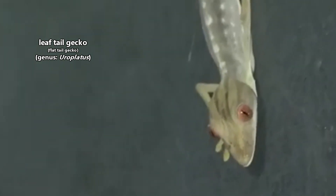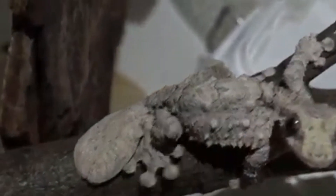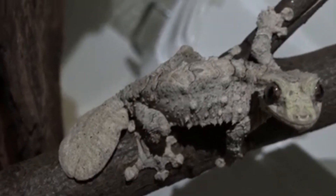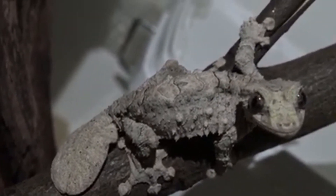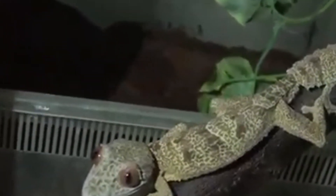Specifically, today we're discussing the leaf-tail, or flat-tail, geckos endemic to Madagascar and its surrounding islands. Endemic means that these lizards aren't found anywhere else in the world. There are other animals called leaf-tailed geckos that are found in Australia, but we wanted to focus on a single genus today.